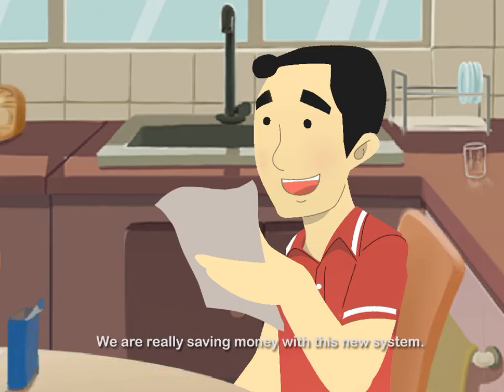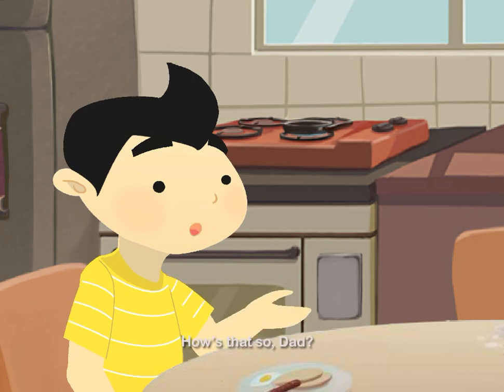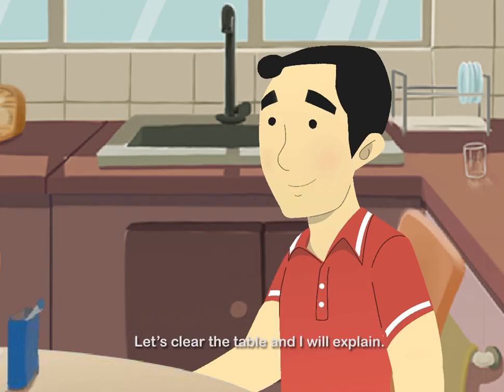We are really saving money with this new system. How is that so, Dad? Let's clear the table and I will explain.